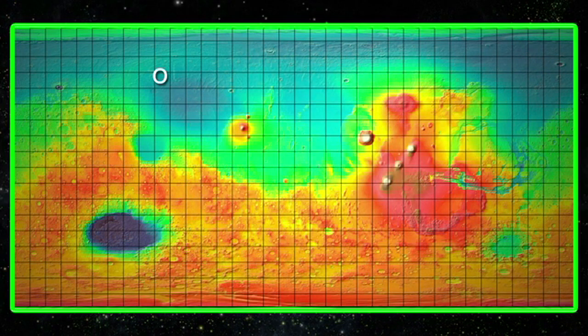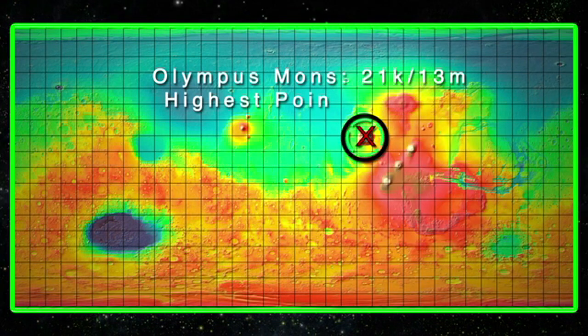The highest point on Mars is the top of Olympus Mons at about 21 kilometers or 13 miles above the Martian datum. This is about three times the height of Mount Everest.